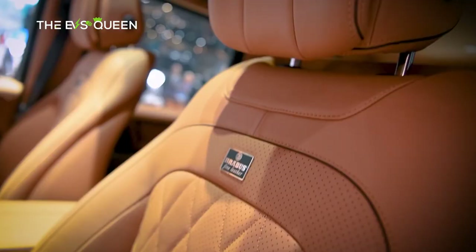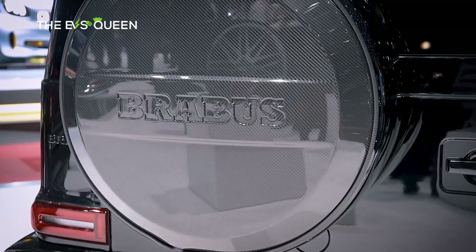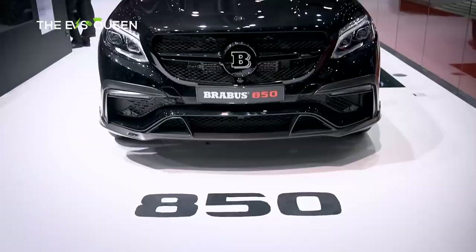The 2024 Geneva Motor Show kicks off today, and while most international brands are missing, there are a handful of European debuts.